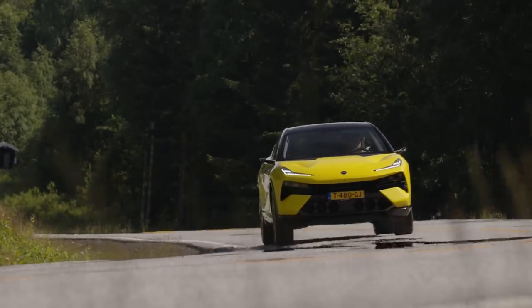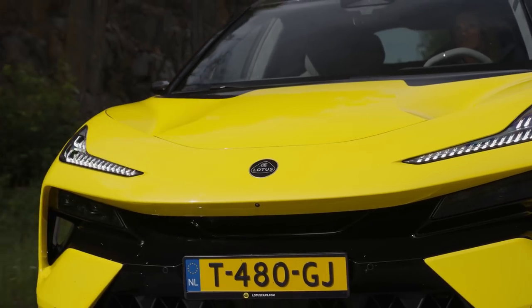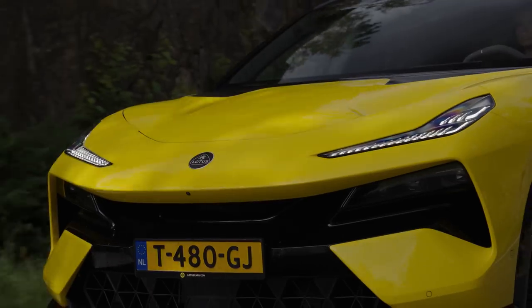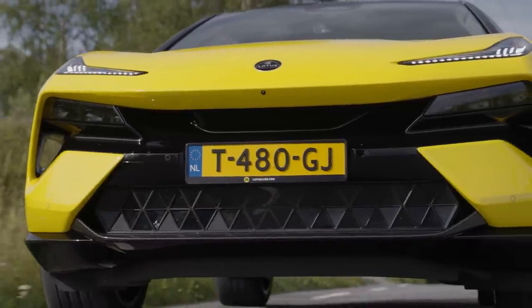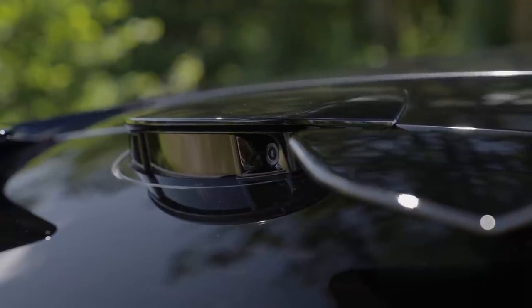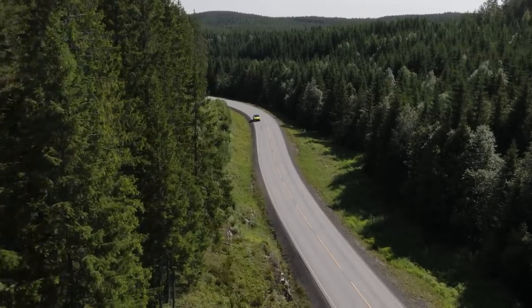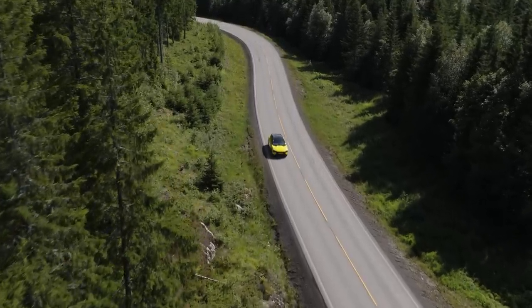Like all modern SUVs, it comes with a suite of driver-assistance systems, including automatic cruise control, collision avoidance, and it will even warn you if you leave your kid inside. Lotus has even made the Elettra ready for self-driving, with a total of 34 sensors giving the car a 360-degree view of the world around it. This should give it even more autonomy than a Tesla, with up to Level 4 autonomy, although this wasn't ready for us to test.